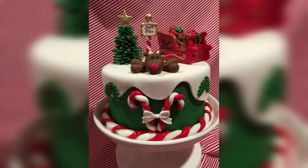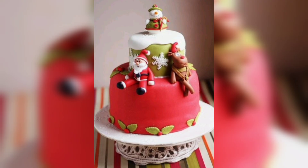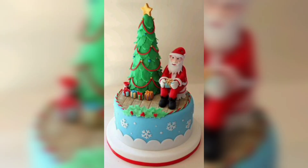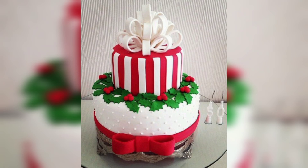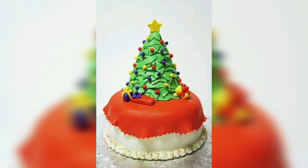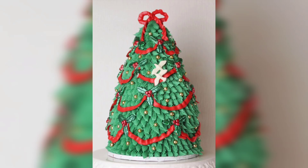A timeless design: holly leaves and red berries made from fondant or marzipan can give your Christmas cake a traditional and elegant look. Arrange them around the cake for a festive touch.